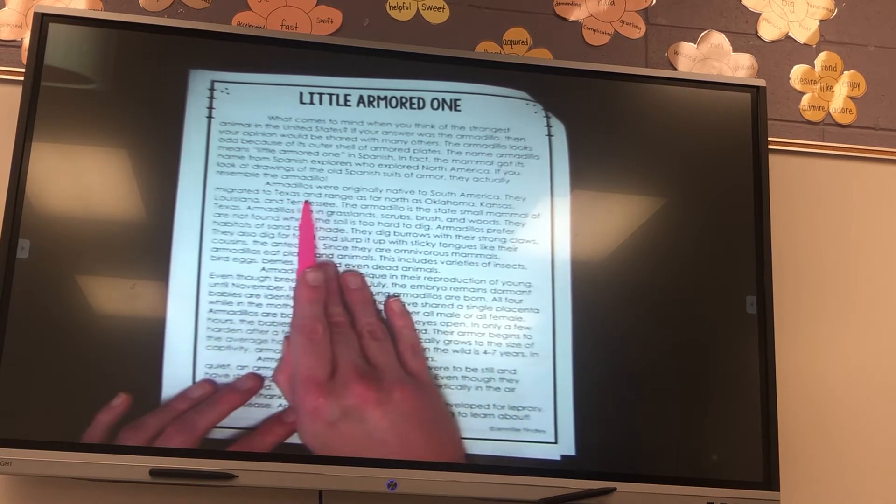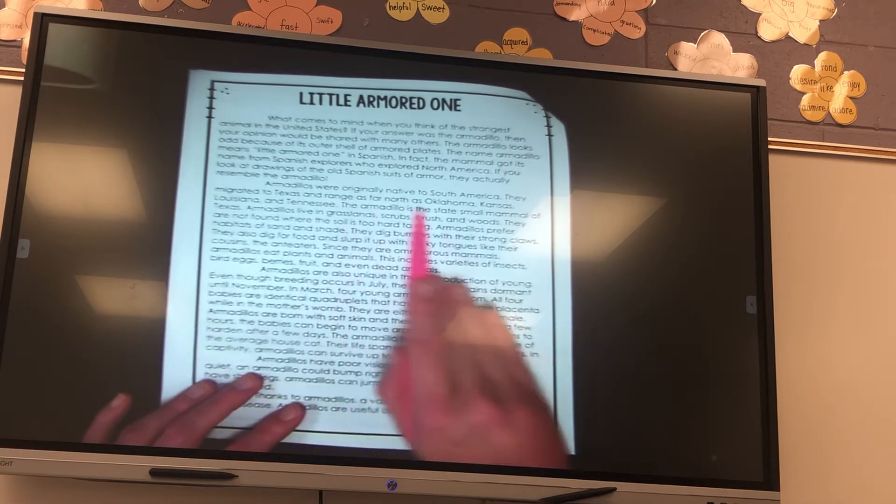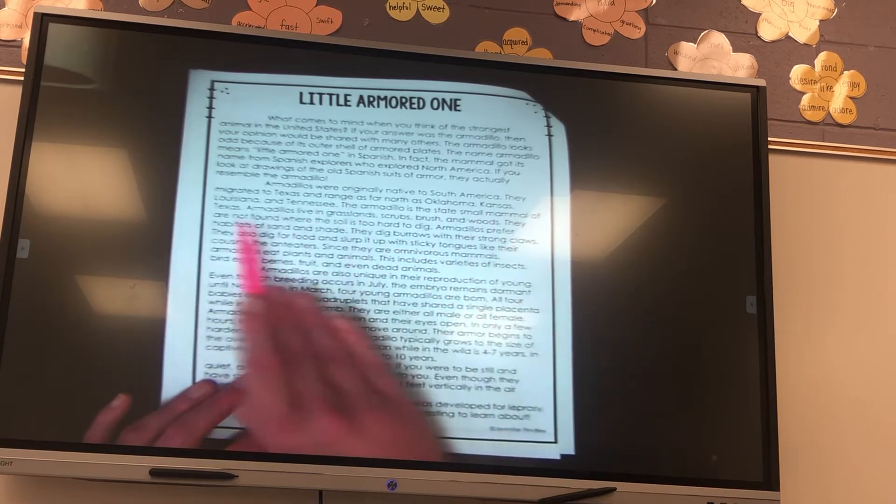Armadillos were originally native to South America. They migrated to Texas and range as far north as Oklahoma, Kansas, Louisiana, and Tennessee. We also have them here in Mississippi. The armadillo is the state small mammal of Texas.